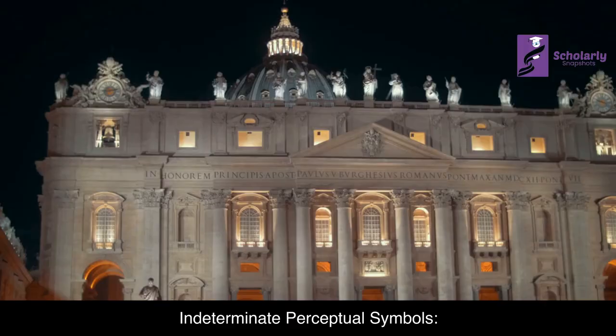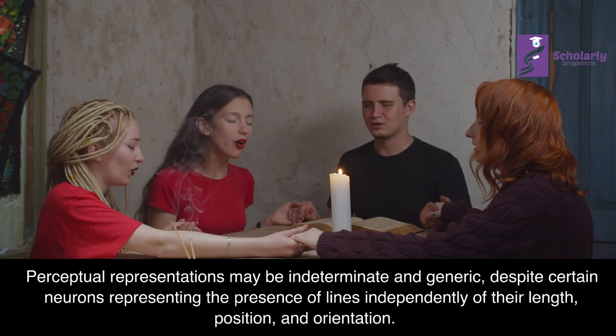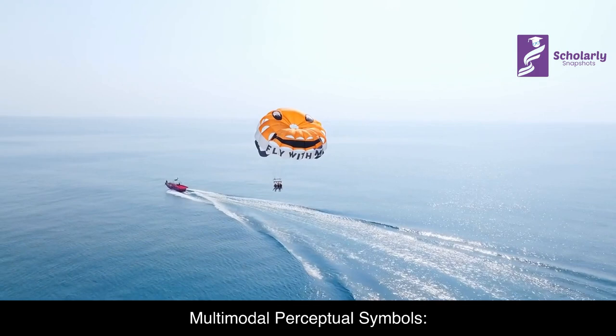Indeterminate Perceptual Symbols: Perceptual representations may be indeterminate and generic, despite certain neurons representing the presence of lines independently of their length, position, and orientation. For example, the number of stripes on a tiger may be indeterminate in a person's conceptualization, and therefore a corresponding perceptual representation could also be indeterminate in several ways.